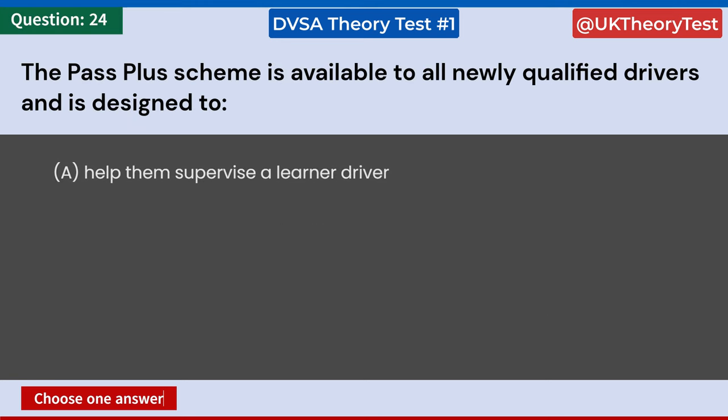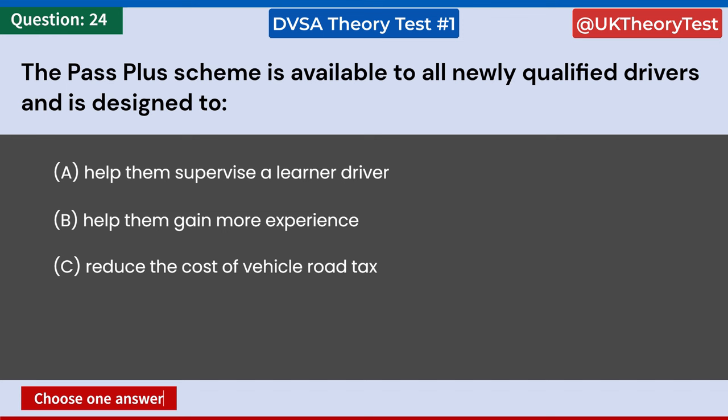The Pass Plus scheme is available to all newly qualified drivers and is designed to: A: Help them supervise a learner driver. B: Help them gain more experience. C: Reduce the cost of vehicle road tax. D: Help them service their own vehicle. Answer: B. Help them gain more experience.